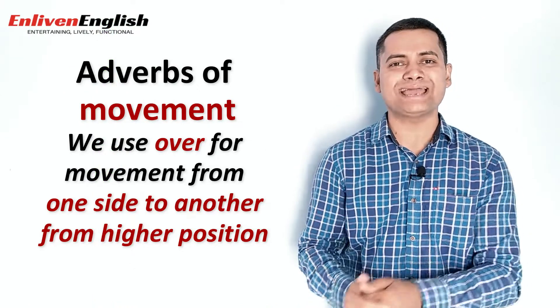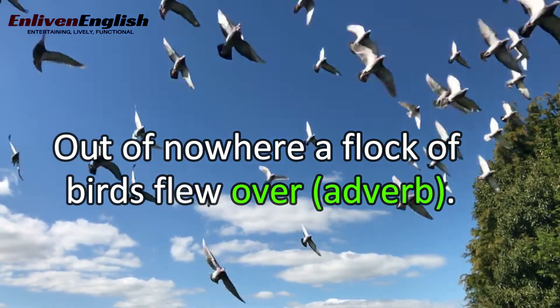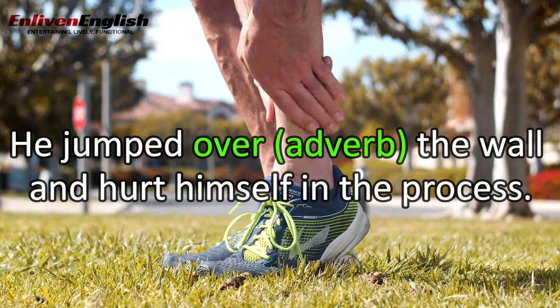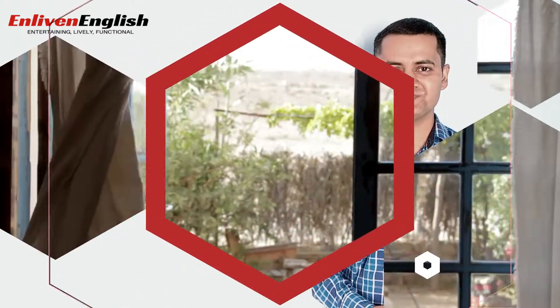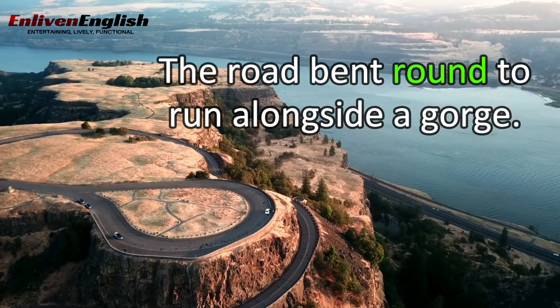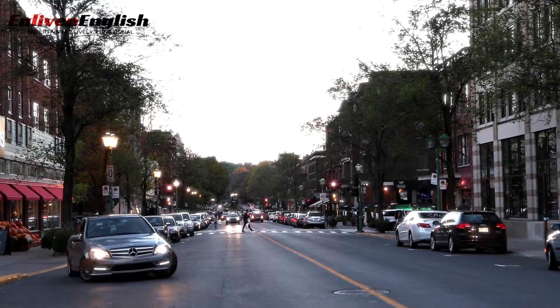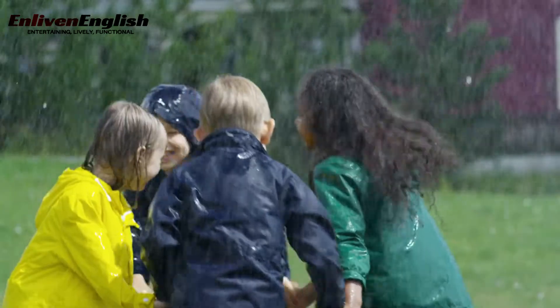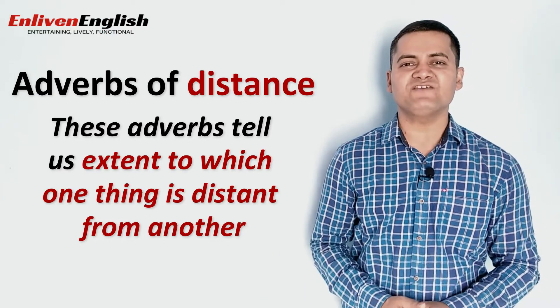We use 'over' for the movement from one side to another from a higher position. For example: 'Out of nowhere, a flock of birds flew over.' 'He jumped over the wall and hurt himself in the process.' Now let's look at some other adverbs of place where it is easy to track the movement: 'I turned around to open the window and looked out.' 'The road bent round to run alongside a gorge.' 'It is difficult to move about in this area.' 'Eric went upstairs to meet his friends.' 'I moved the car forward to make way for others.' 'Children love to play outdoors.' 'People are waiting for you outside.'